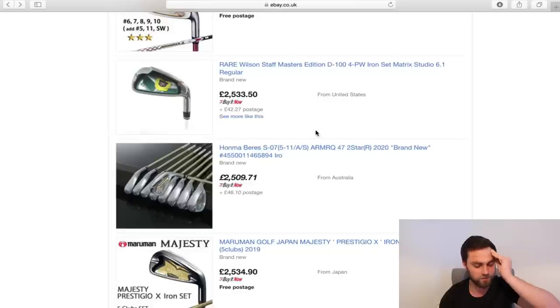Rare Wilson Staff Masters Edition at D100. It baffles me personally why you would spend this amount of money and not go and get fitted.